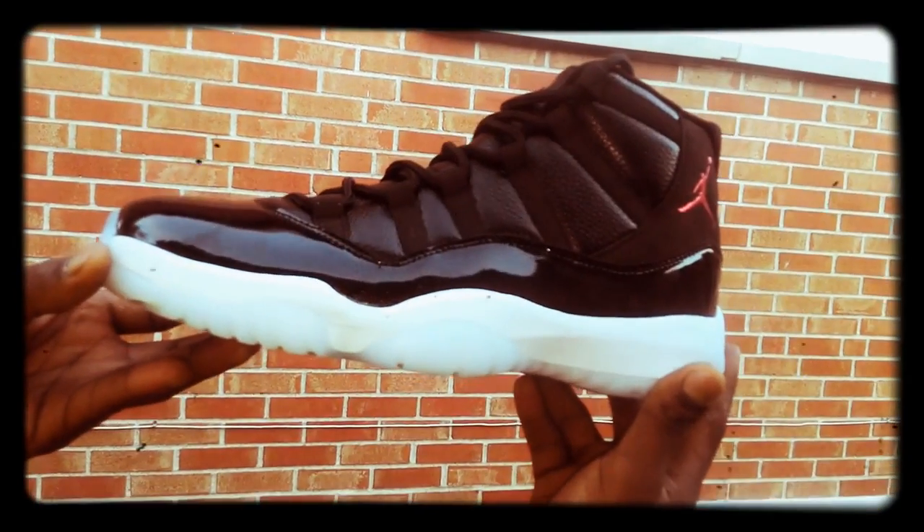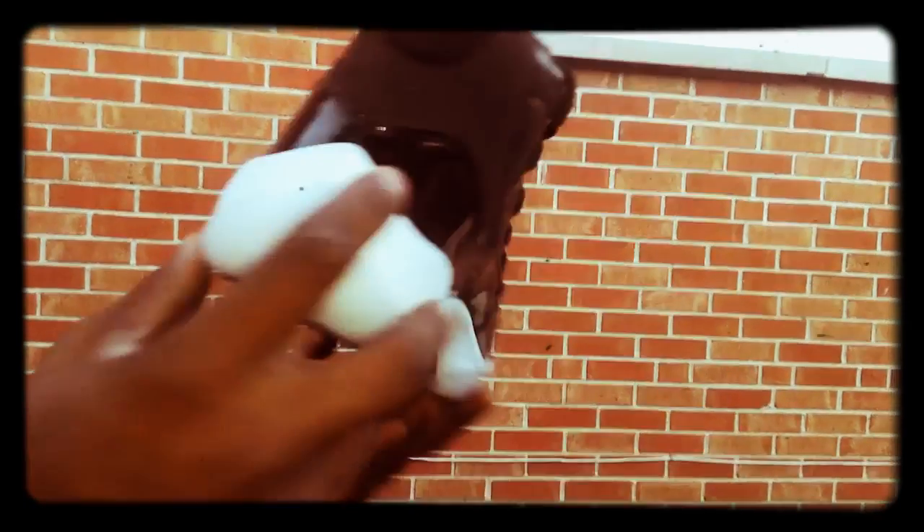I just got them today. Sent out for them Wednesday — two days to get the tracking, three to six days for them to come in.